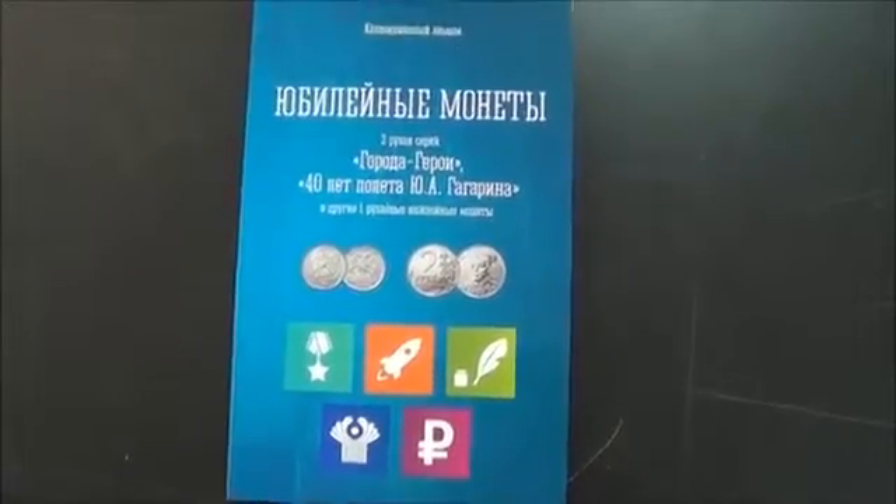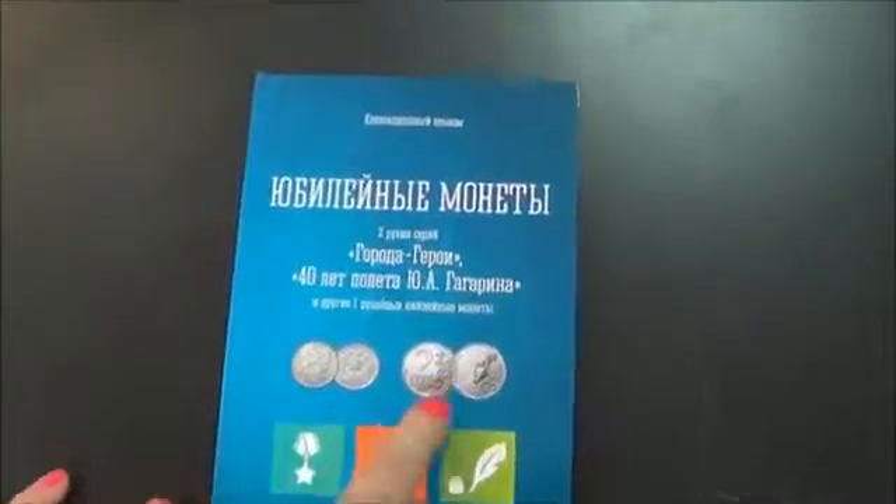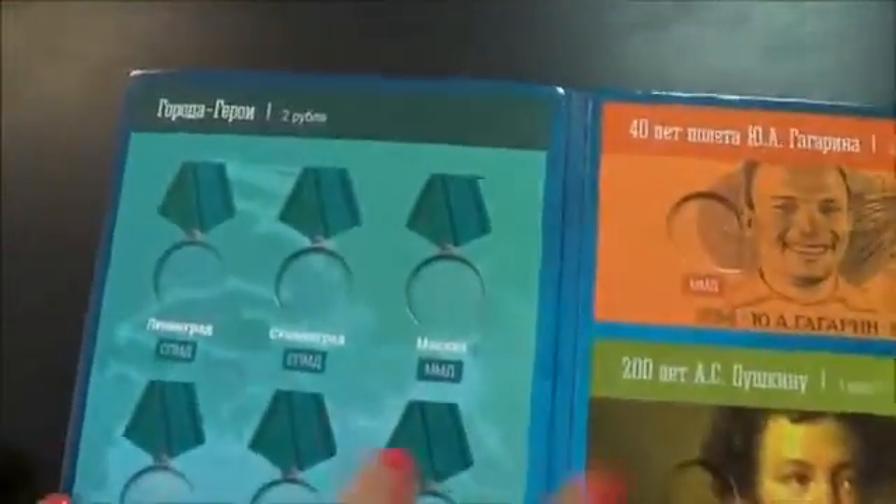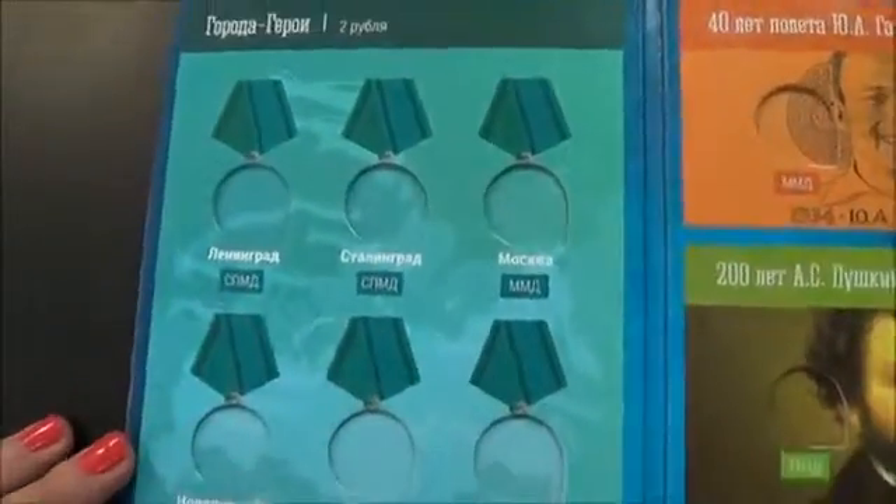Hello everybody, today I'm going to show you the new exclusive folder for commemorative 2 and 1 ruble coins. Let's see what's inside and see why it's so exclusive. On the left side we can see the spots for the series.